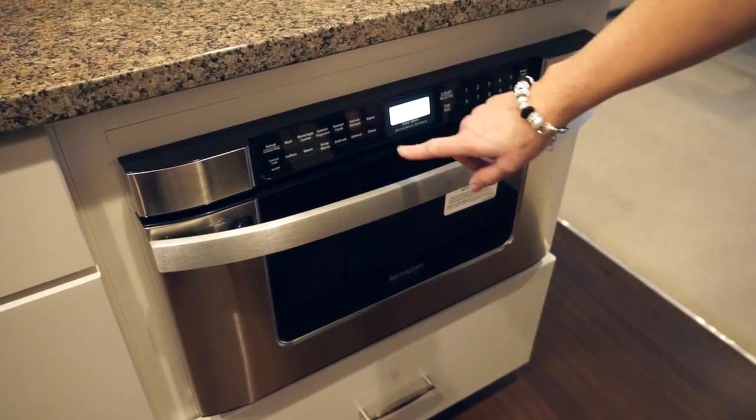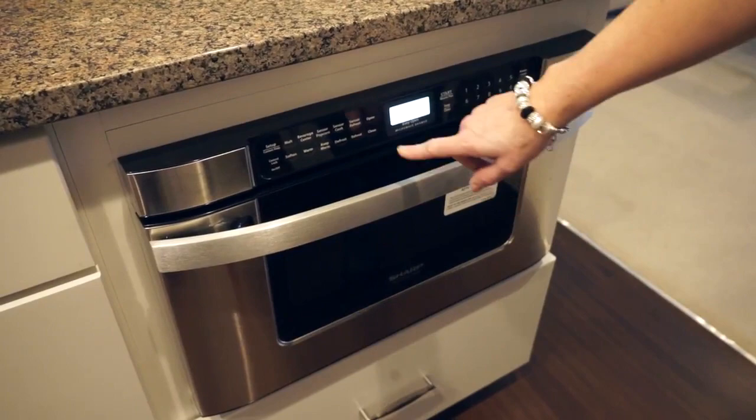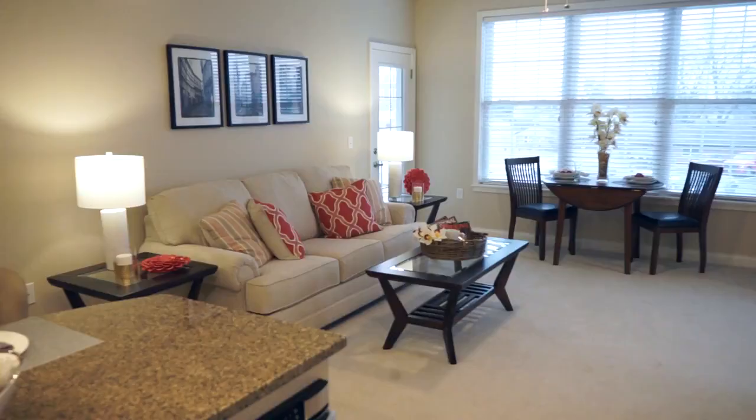Appliances include a glass-top stove, refrigerator with ice maker, dishwasher, and a built-in microwave with push button technology.